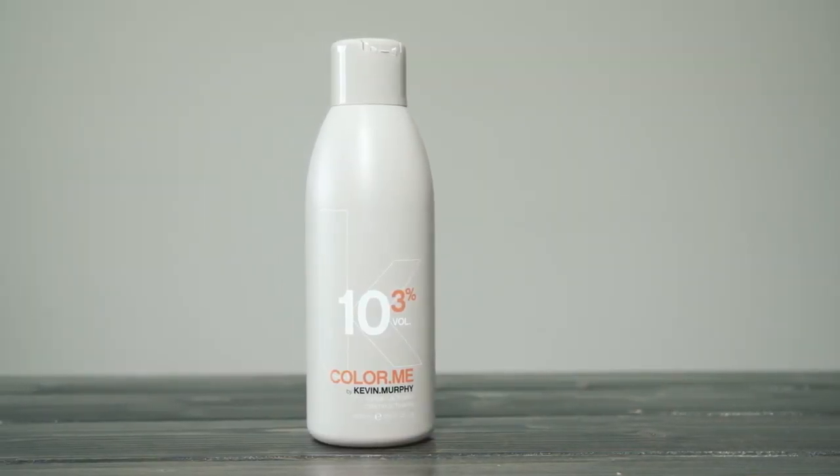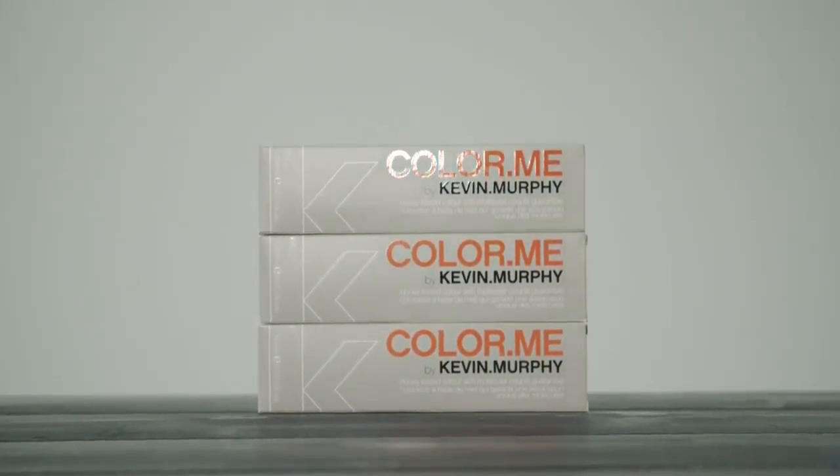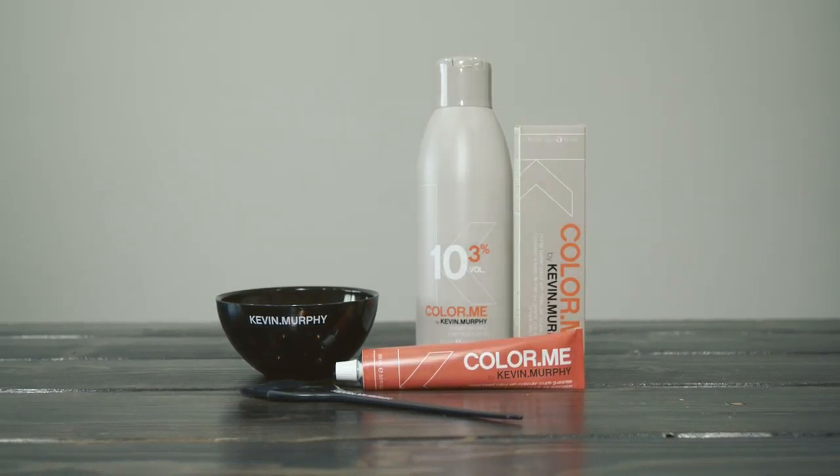Hi, I'm Kate Reid, Director of Education for Colour Me for North America. As a colourist, I'm always looking at new ways to improve my colour consultation to provide my clients with confidence in their colour choice, suitability and the best possible colour result.